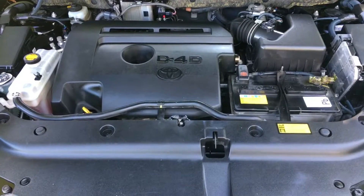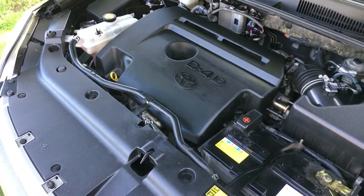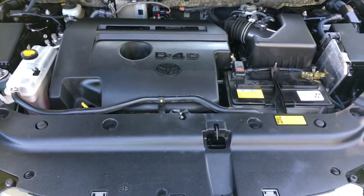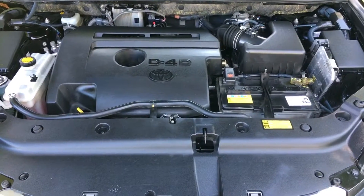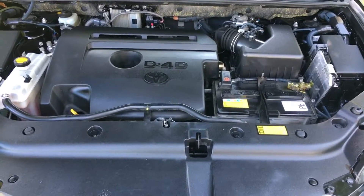Finally looking at the engine bay — nicely presented from Toyota. These are very, very good engines, very smooth and quiet on the move. This car has also had a fairly recent service, so it doesn't really need anything doing at this stage. What will follow this video is a road test of this very car.